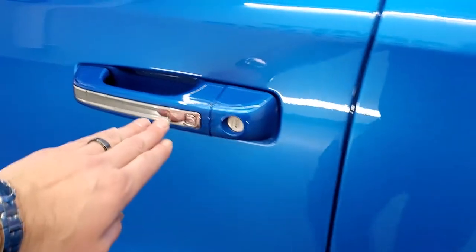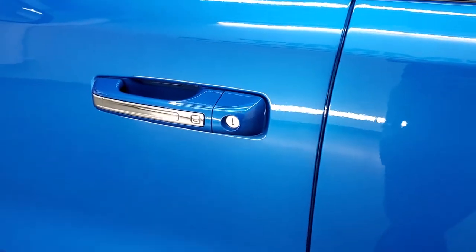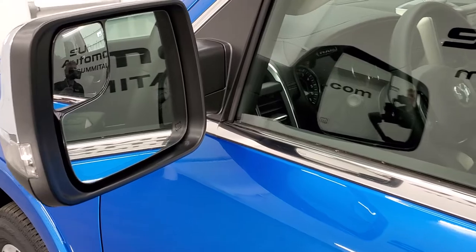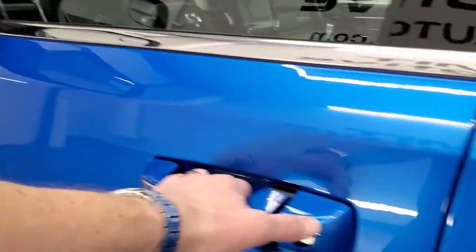Notice the chrome inserts on the doors. That little button on the door is the enter-and-go system — you just have to have your key in your pocket, put your hand in there, and it'll automatically unlock the doors. You also get blind spot monitoring, heated mirrors, built-in blind spot mirrors, and directional signals on the side.